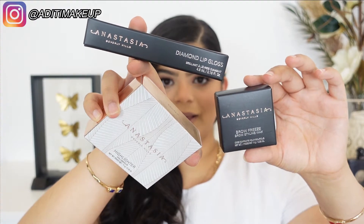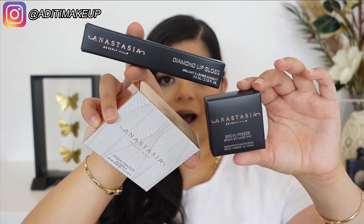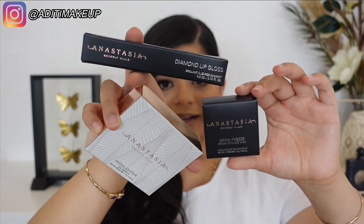These are the three products that make up the Iced Out Collection. There is a highlighter, a lip gloss, and a brow product. Let's just jump straight into it.